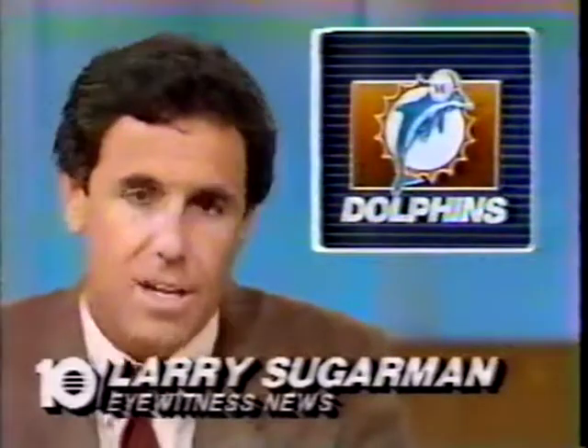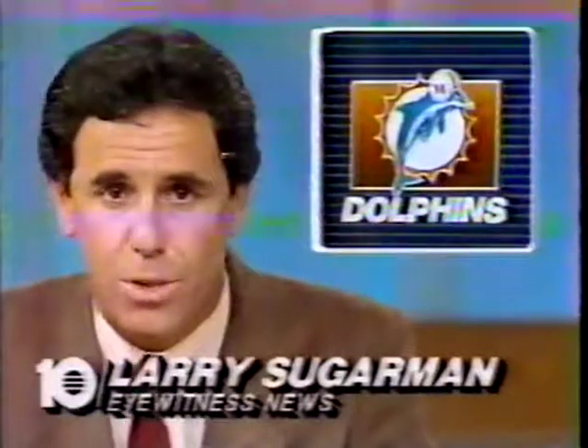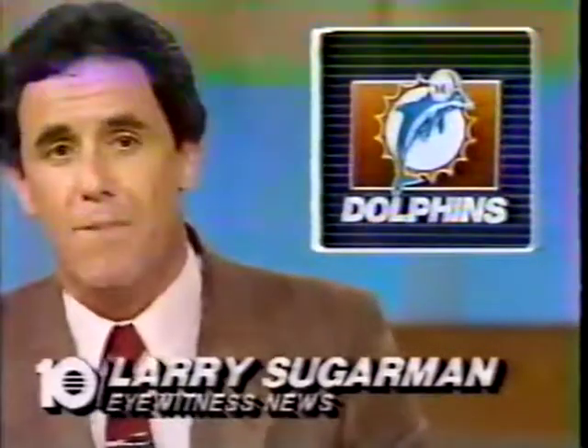The Dolphins closed out the preseason in style tonight with an impressive win over the Giants. A victory evens their preseason mark at 2-2. Next weekend, it's for real in Buffalo. But let's go to the Meadowlands and see what happened there tonight.